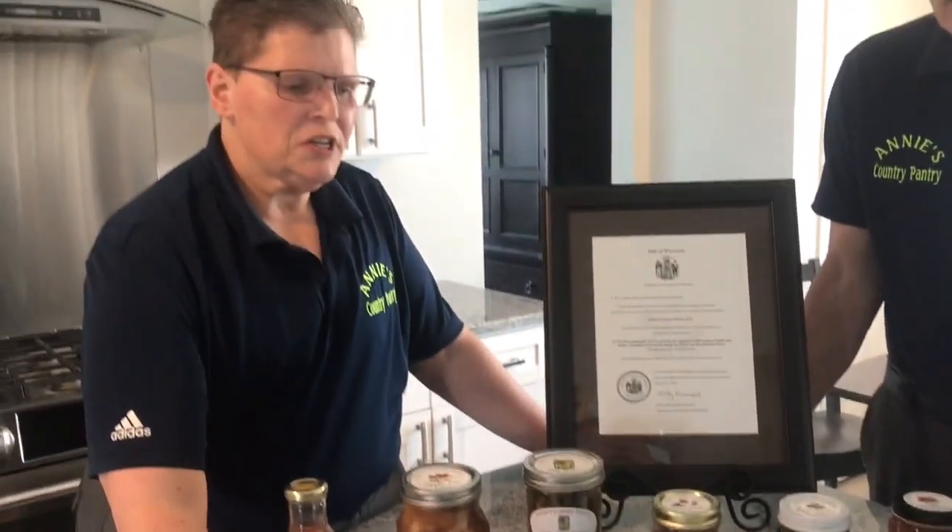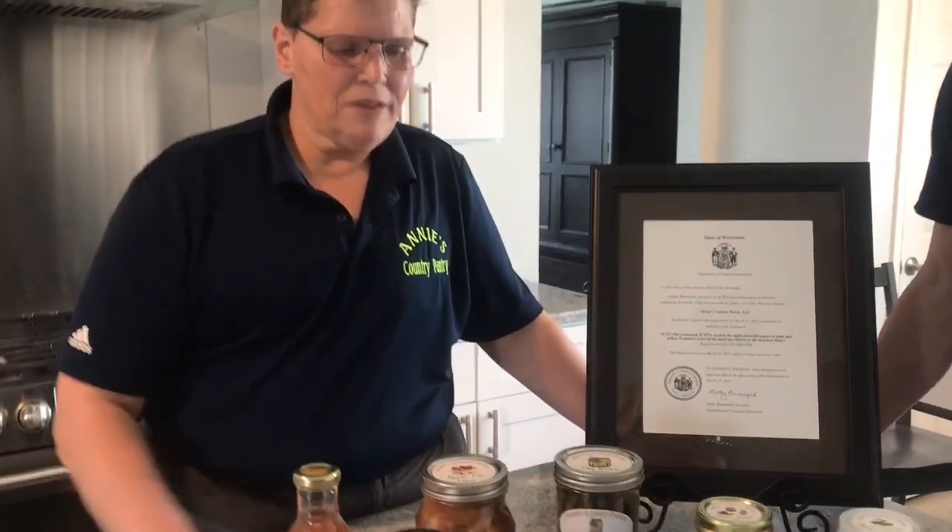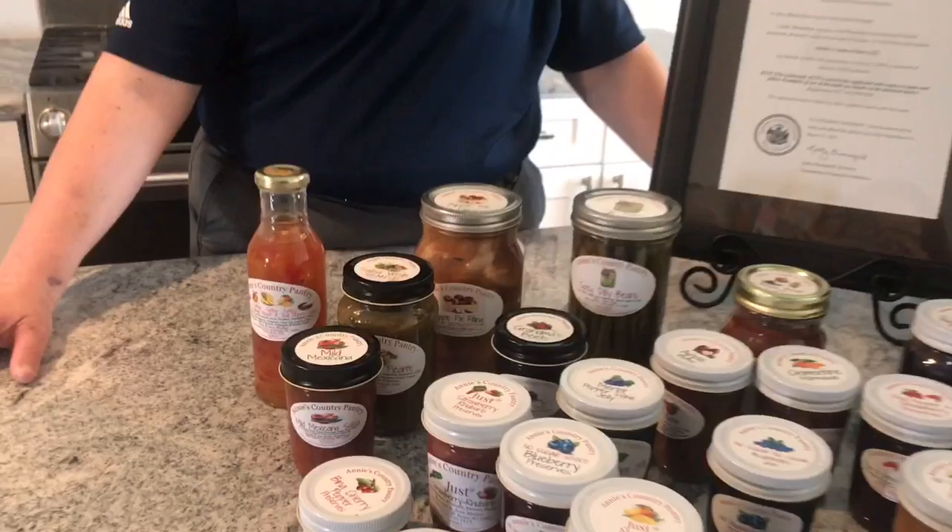I also have low sugar jellies, which are one-seventh the amount of sugar. And then I have regular jellies for those of us who really have to have the real thing at certain times. I've also got pickled beets, pie fillings, dilly beans, and dilly asparagus.